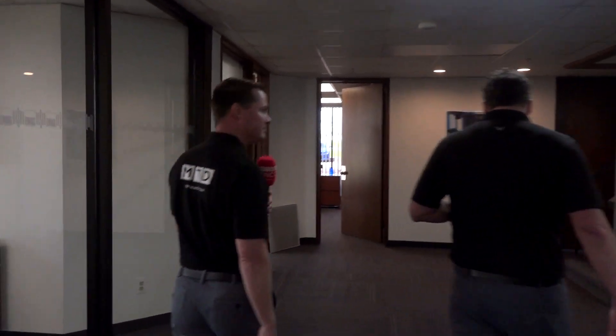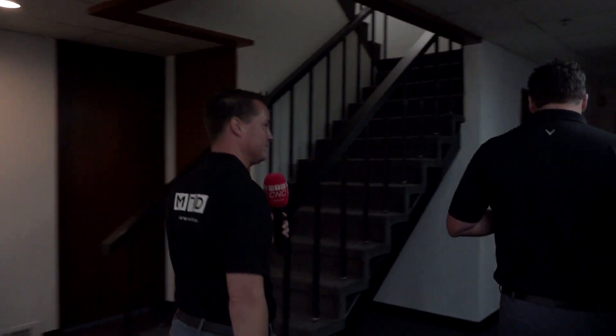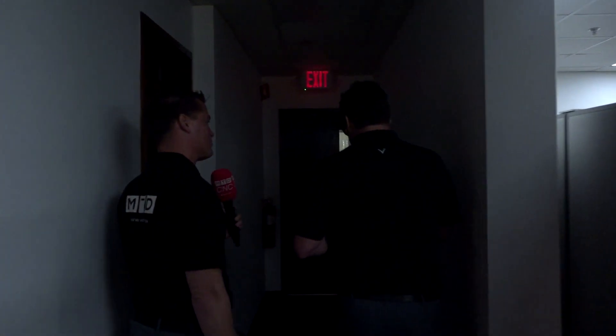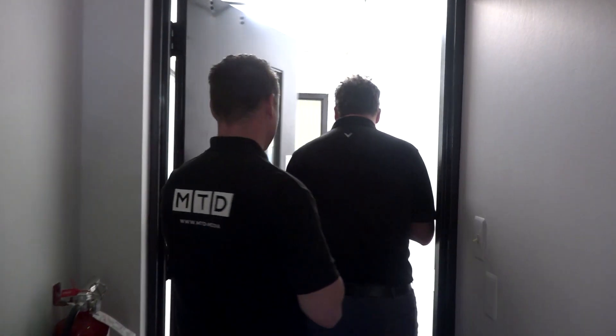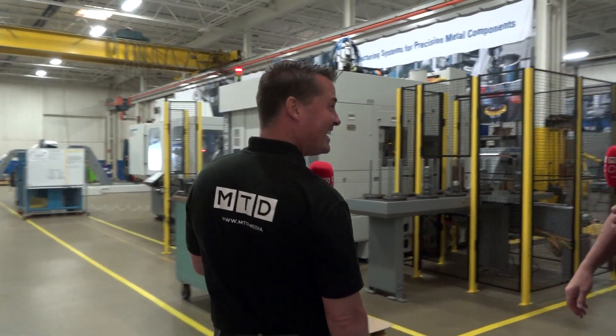This looks like the main office area. Within this building, we have sales, service, engineering, applications, and spare parts. And then out here on the shop floor, this is where we set up, integrate, and perform machine pre-acceptance prior to shipping to the customer for final acceptance. This is where the magic happens.